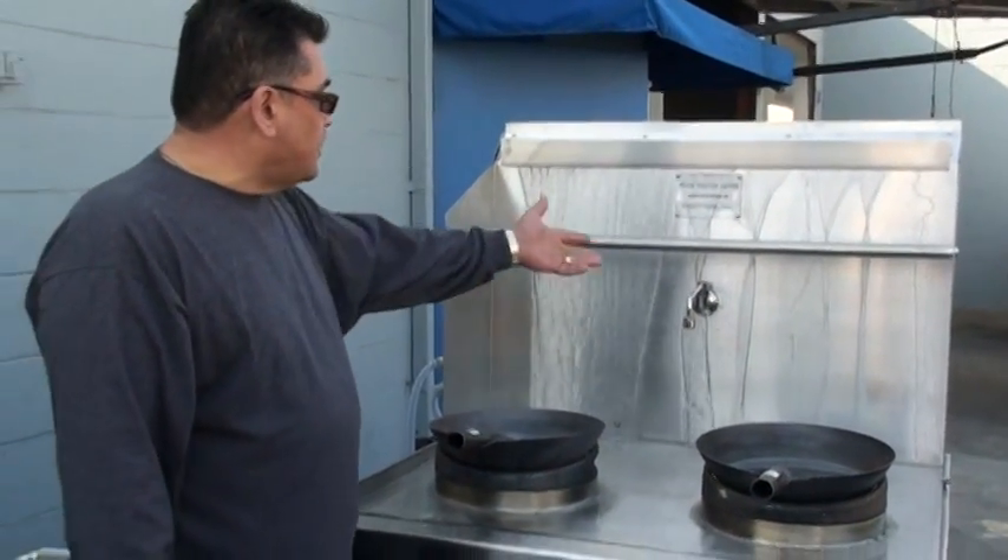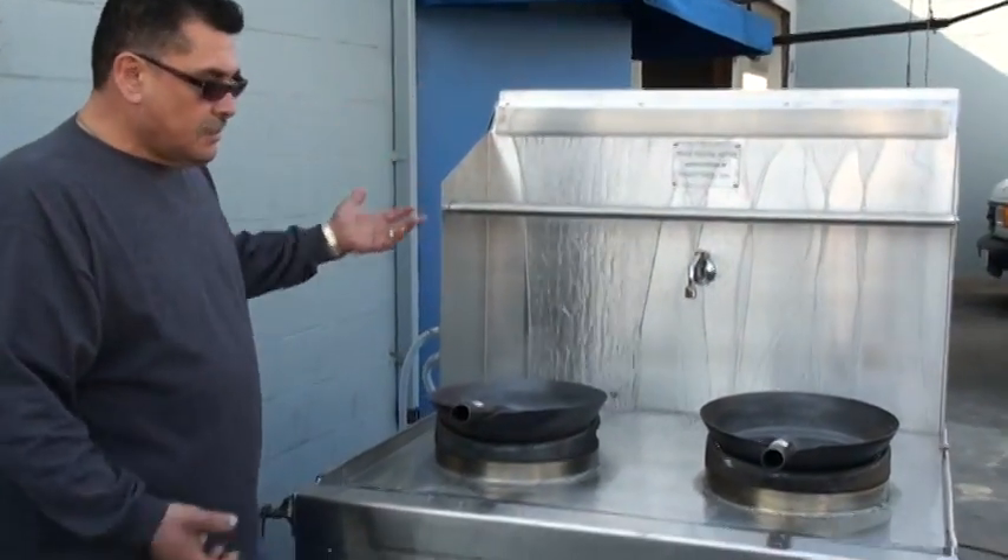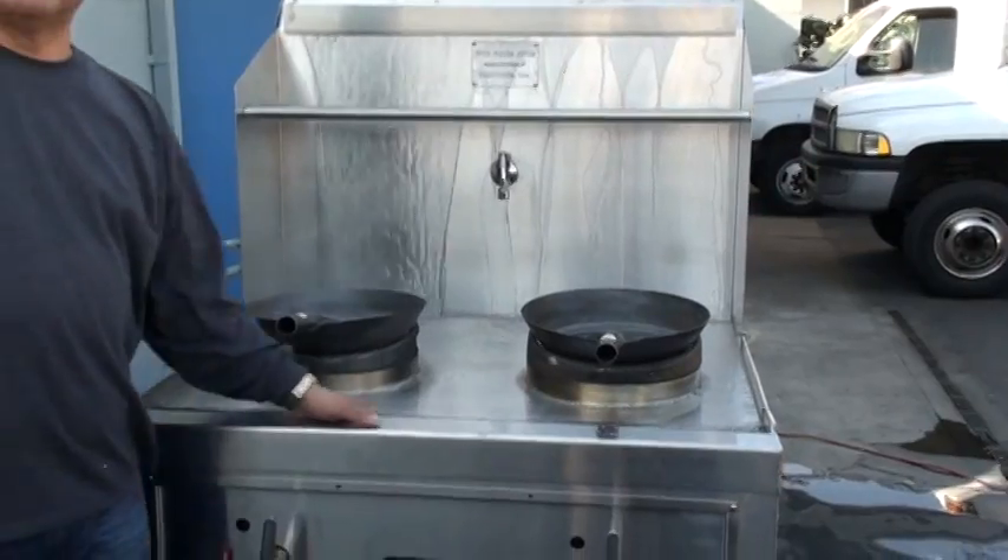Basically, what I'm showing you this morning is a typical wok table — this is what the wok tables do. They're just a guzzling water waste of a machine.